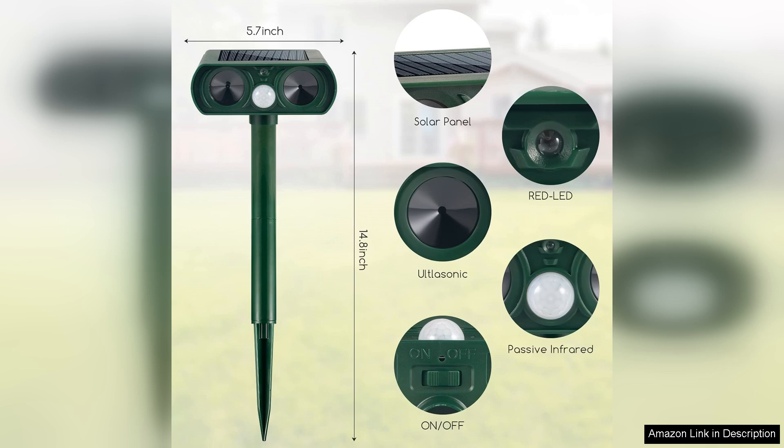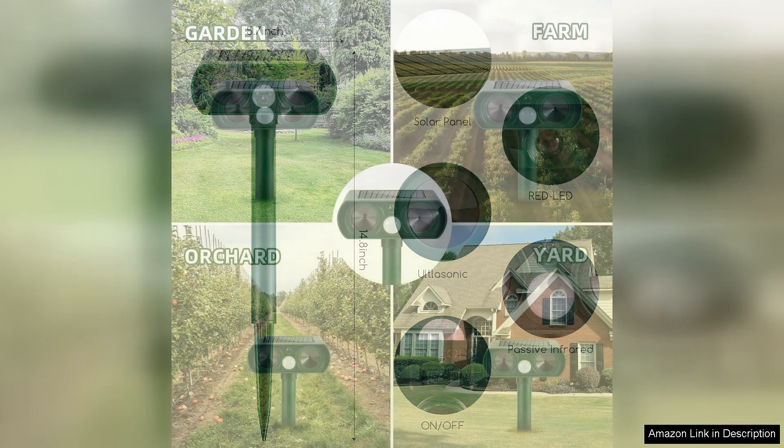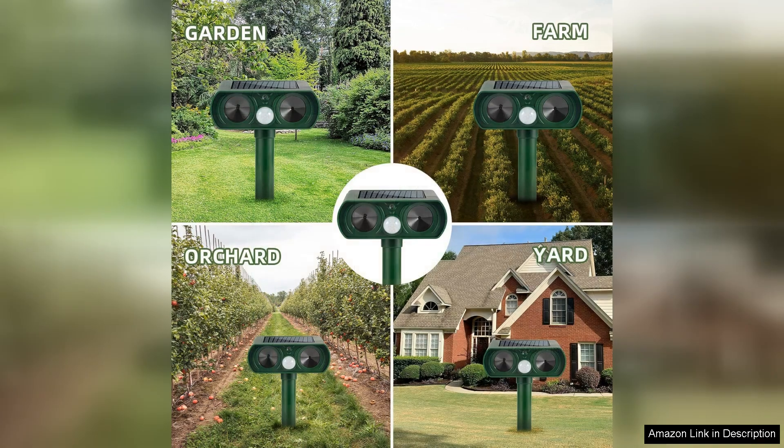Another advantage is the eco-friendly nature of the repellent. Unlike chemical sprays or traps, these devices pose no harm to wildlife or the environment. Plus, they run on solar power, reducing energy costs and making them sustainable.